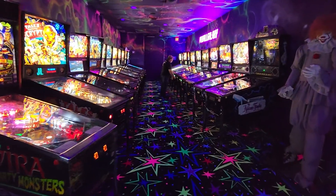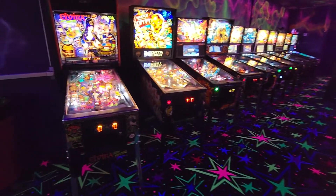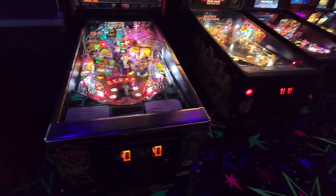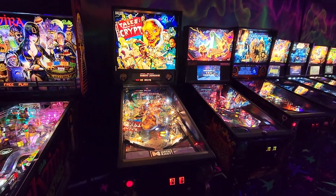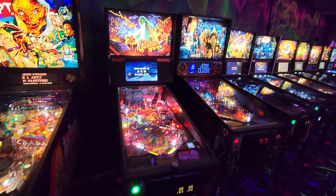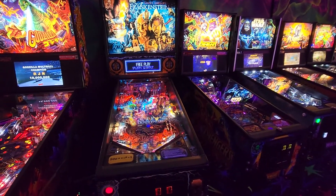They got an amazing lineup. There's Pennywise, an original Elvira, Data East Tales of the Crypt — you never see these things on location. Incredible Godzilla Pro, I love this machine. Look at that. Frankenstein — another one you never see on location.